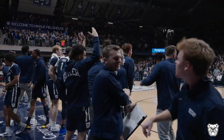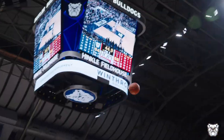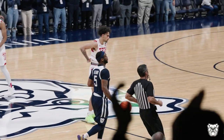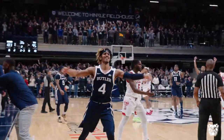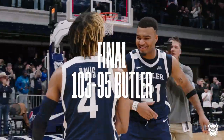Oh! Andre's screen — get out of my way! Screen, screen. Alexander to Brooks — Brooks a three, yes! Oh! Alexander — dagger! Call off the dogs. Butler has beaten Texas Tech in overtime, 103-95.